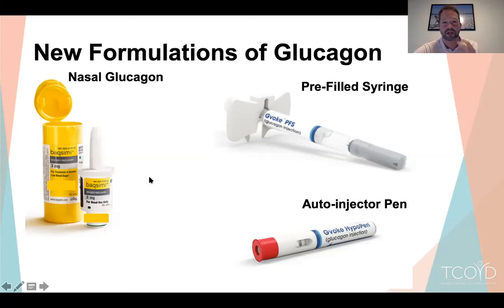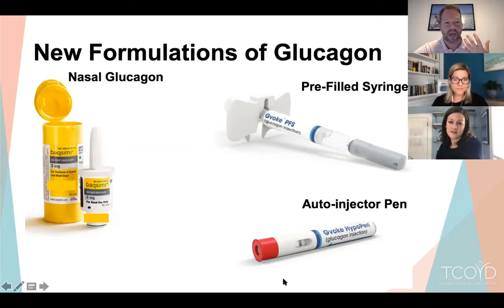Now there are several better options: nasal glucagon (Baqsimi), which you put in the person's nose and squeeze — no big breath required, works even if unconscious; a pre-filled syringe (Gvoke) with stable liquid glucagon — no mixing needed, just inject; because it's a small syringe you can also microdose it for a bad low when you can't eat. And there's a new auto-injector pen, like an EpiPen, where you don't see the needle — just press and deliver. Every person with type 1 should have some form of glucagon at home and teach a loved one how to use it.